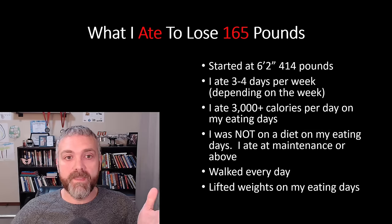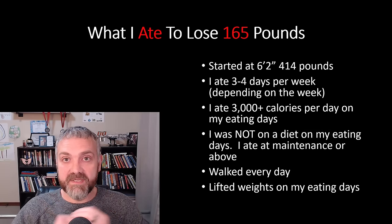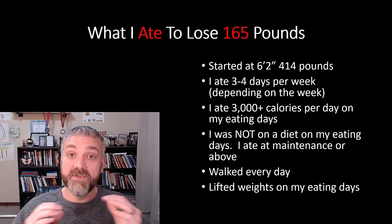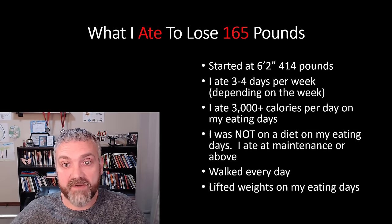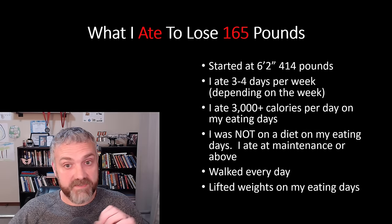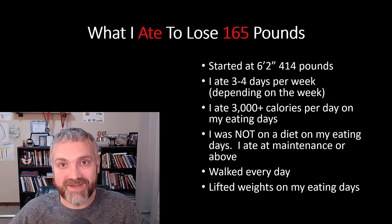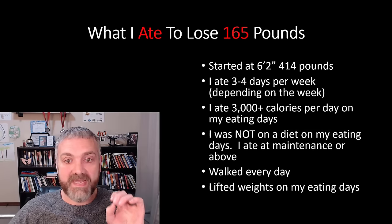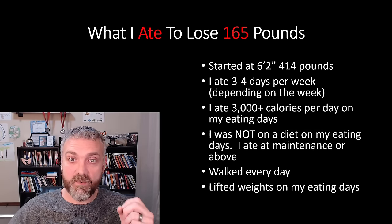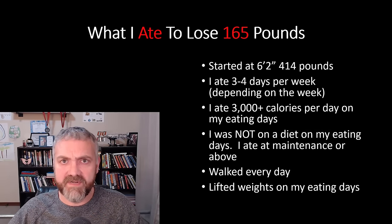So what did I actually eat? I'll go through the rules that I used and then how I designed meals to fit within those rules. If you don't want to eat the way that I do, just follow the same rules and I think you can have the same progress that I did. I started at 6'2", 414 pounds, so I ate a lot more than you if you weigh 200 pounds. I ate three to four days per week — a modified type of alternate day fasting where I would fast three days one week and four days the next.